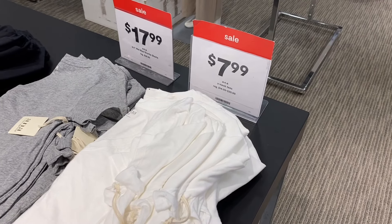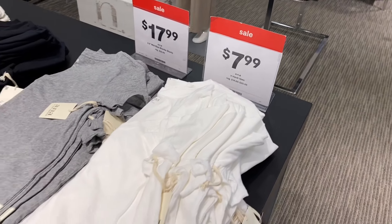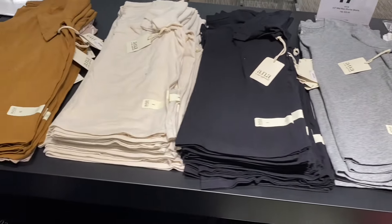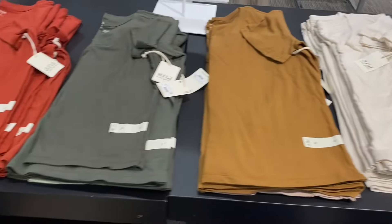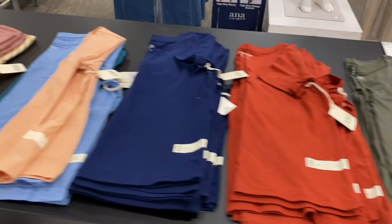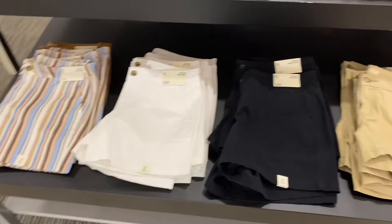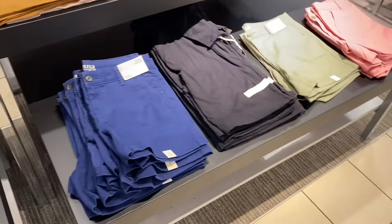Over here they have three and a half inch mid-rise shorty shorts for $17.99 and V-neck tees for $7.99. The V-neck tees come in all these colors by the Anna brand, and in stripe too. The shorts come in all these colors — I feel like they have new color options because I don't remember those.